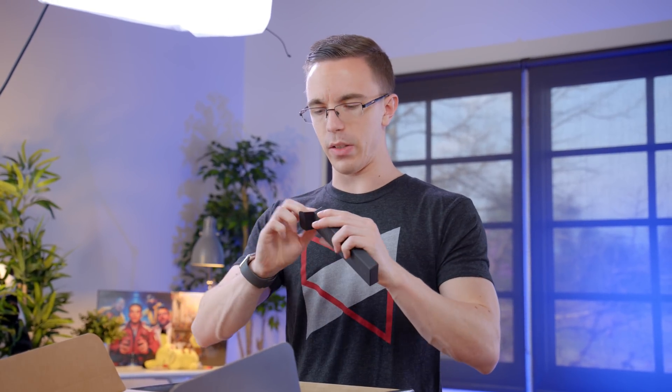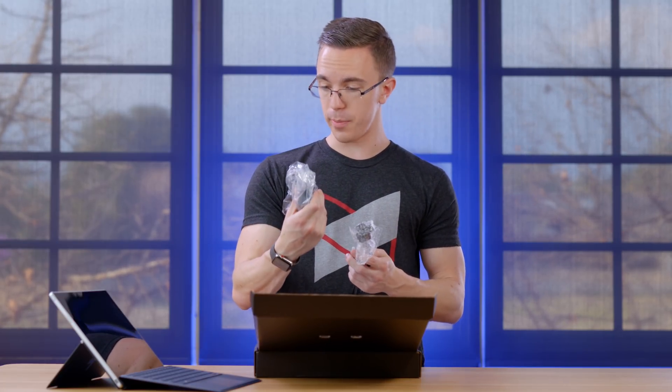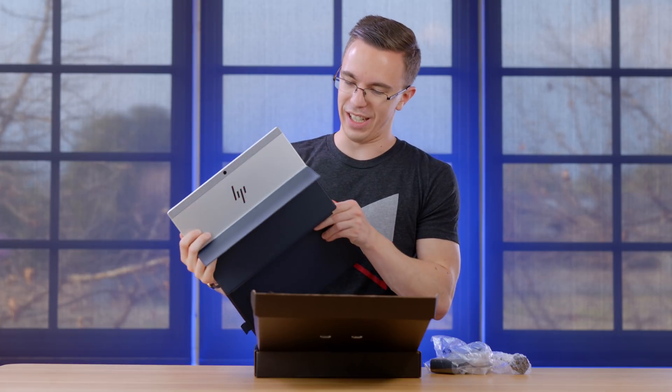Also included is going to be a stylus — similar to the Surface, although I don't even think the Surface comes with the stylus anymore. As you would expect with something like this, it is going to be a full touchscreen device, and that looks exactly like the Surface. Last but not least, you're also going to be getting the power cable, which thankfully is going to be USB-C, as well as a USB-C to USB-A dongle. Does this actually have any USB ports? That would be a no.